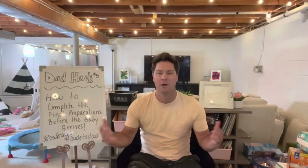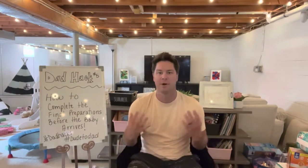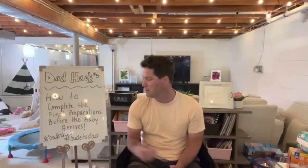What's going on everyone, it's Ryan from Dude to Dad here with dad hack number five. We are in the final stretch — anywhere from two to three weeks left before the new arrival comes home, baby boy Striker. We are super excited about that, but there's a lot of things that have got to get done, so today we're going to focus on tasks to complete before the baby arrives.